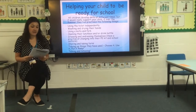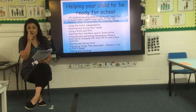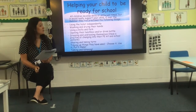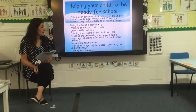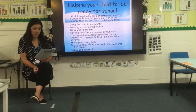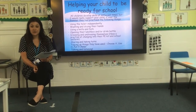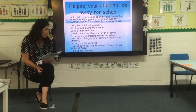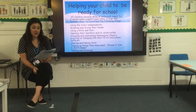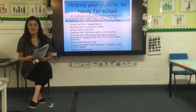To help your child get ready for school, all children develop skills at different times, but it will be really important if over the summer your child has practised: using the toilet independently, washing and drying their hands, using a knife and fork, opening their lunch box or drinks bottle, dressing and undressing and practising changing into PE kit and school uniform, sharing and taking turns, tidying up things they've used — we use the term 'choose it, use it, put it away' — and lots of talking and listening.